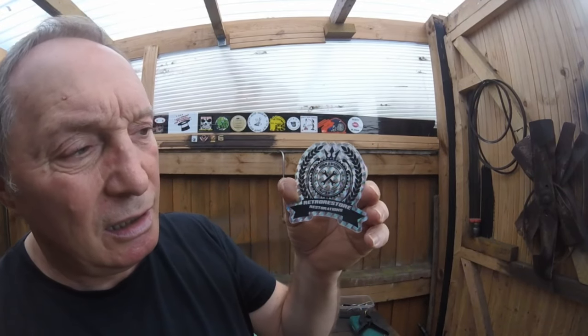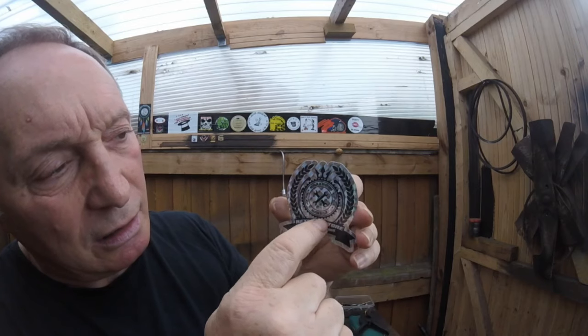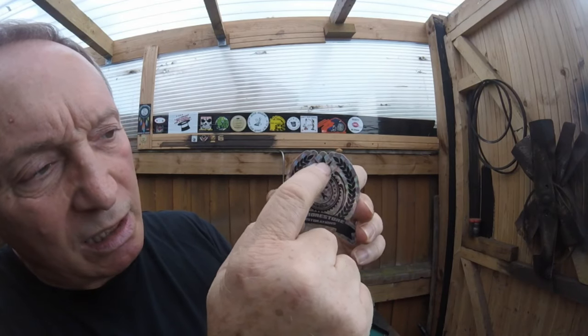But the next one is from Retro Restore, and I really like this sticker because it's close to my heart. I served in the Royal Engineers for a number of years, and his new sticker is the outline and badge of the Royal Engineers — so that I really like.